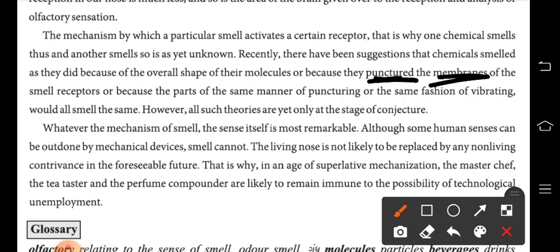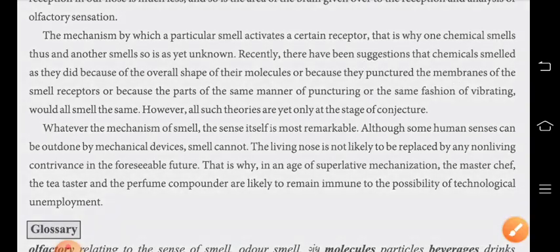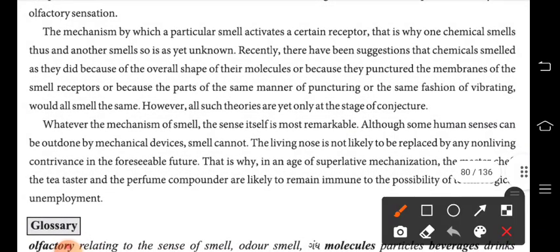Another suggestion is that chemicals smell the way they do because they puncture the membranes of the smell receptors. 'Puncture the membranes' means to break or pierce through — but here it specifically means puncturing the membranes of the smell receptors.